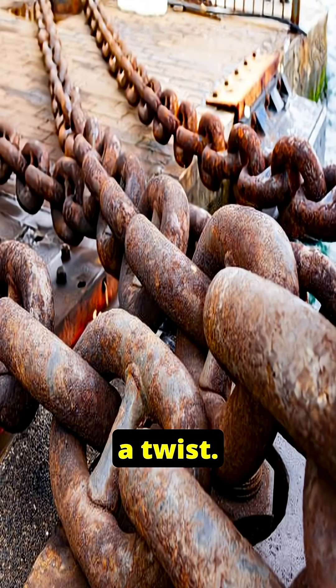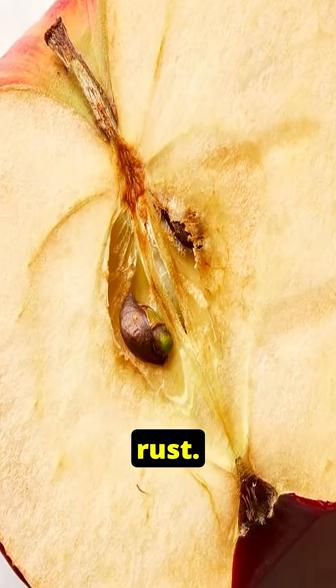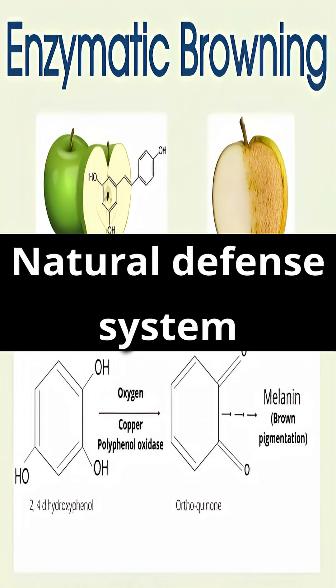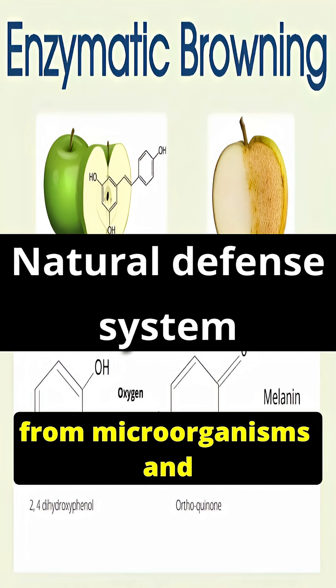However, there's a twist. This kind of browning is not harmful like rust. In fact, the browning is the apple's natural defense system. The apple, through this browning, is trying to protect the cut surface from microorganisms and further damage.